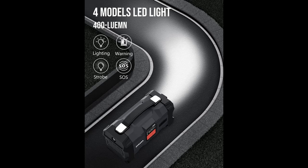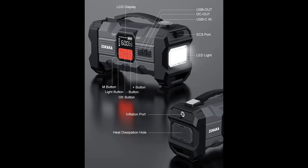No worries about misuse and sparks — the starter has built-in eight types of protection, such as spark-proof, reverse polarity protection, overcurrent protection, high temperature protection, overload protection, and more. Safely connect to any 12-volt automotive car battery.